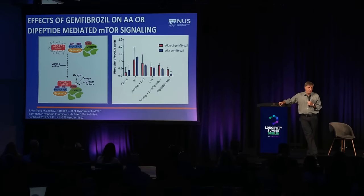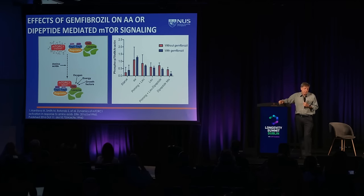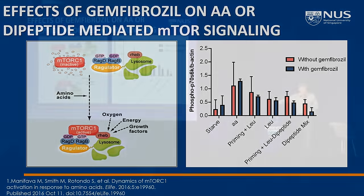Coming back to mTOR: gemfibrozil also affects the mTOR pathway, because if you block amino acid uptake in cells, amino acids are a major activator of TORC1. Under starved conditions you have very low phosphorylation of S6 kinase, a target of mTOR kinase. Adding general amino acids or leucine activates mTOR, and that's not inhibited by gemfibrozil. But if you add dipeptides to the media, you don't see mTOR activation in the presence of gemfibrozil — a clear indication of what this drug is doing in cell culture.